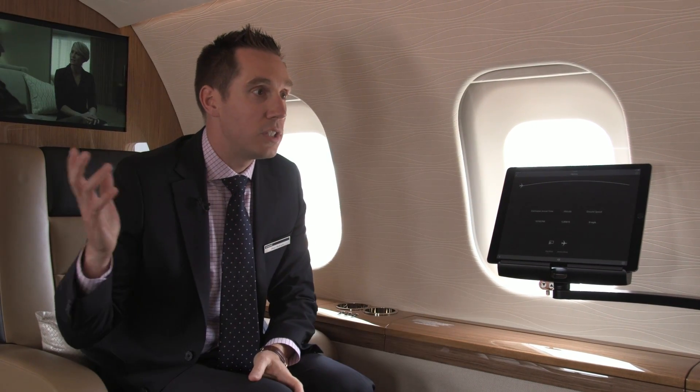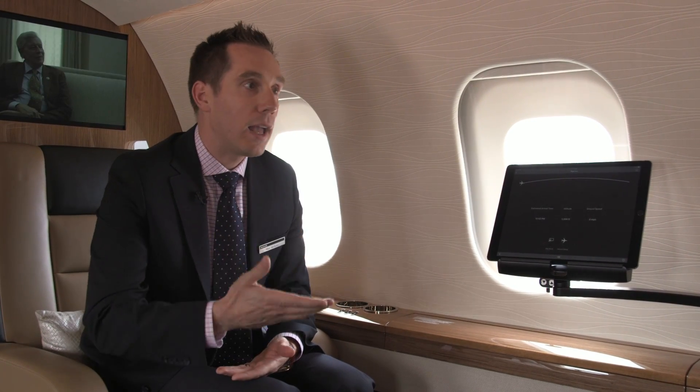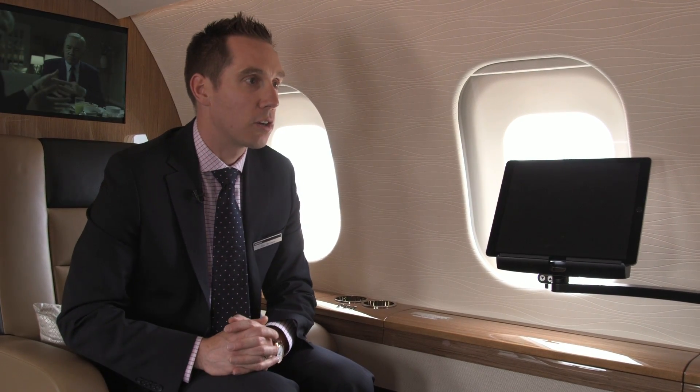Also, we have an Apple TV on board. Just connecting the same devices you use at home, and using the Wave high-speed internet and the backbone of the cabin management system to view media like you do at home, on board the aircraft.